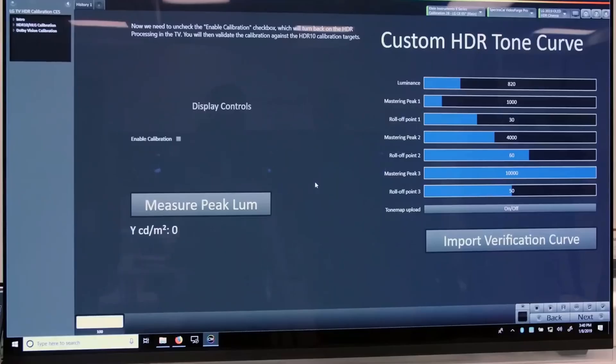Some of the more advanced users among you may know that these custom HDR10 tone curve controls were already provided by Portrait Display's Calman software for LG OLED televisions since 2019, but on 2024 models, you can do so directly through the TV's UI without the need for external calibration software.